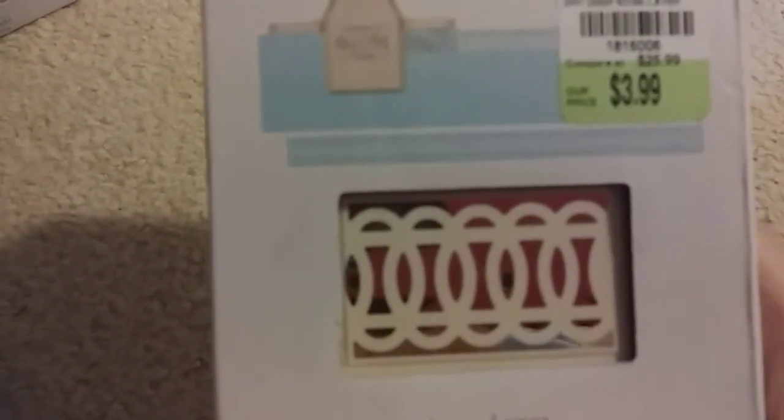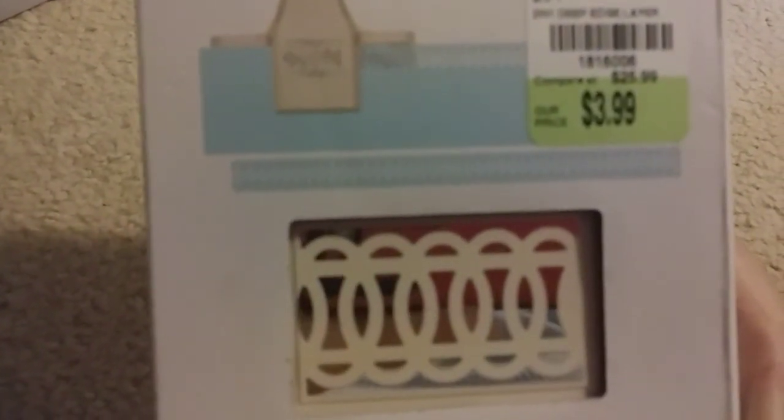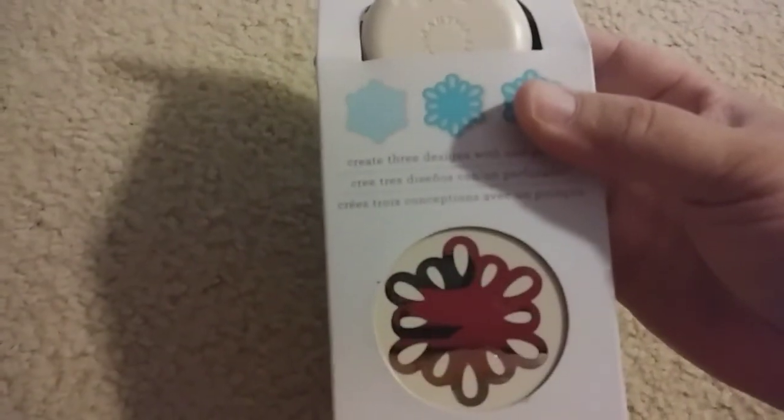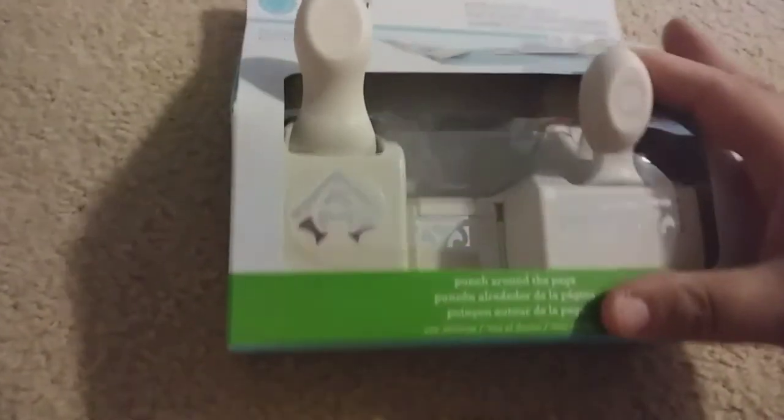Now I'm going to show you the punches. I'll say the name and if you want the SKU just leave a comment below — I'll put all the SKU numbers with names in the description box if I have time. The first one is a really pretty two-in-one deep punch called Layered Rings, $3.99. Then I found this one called Crochet Flower, $3.99. And this one I love — French Scroll, $3.99.